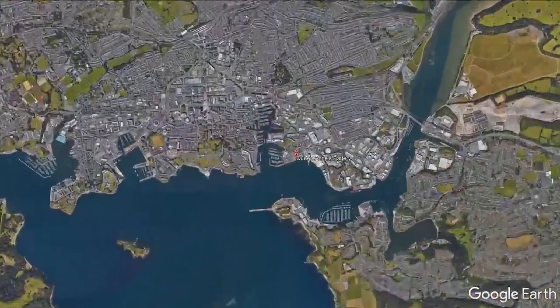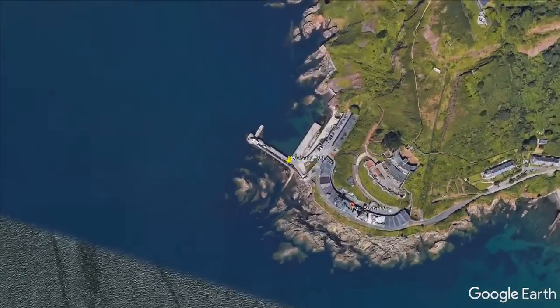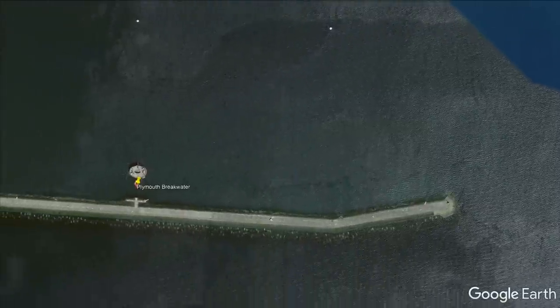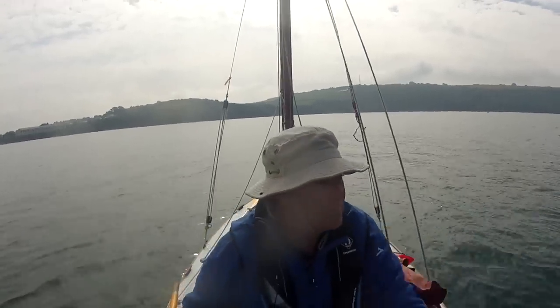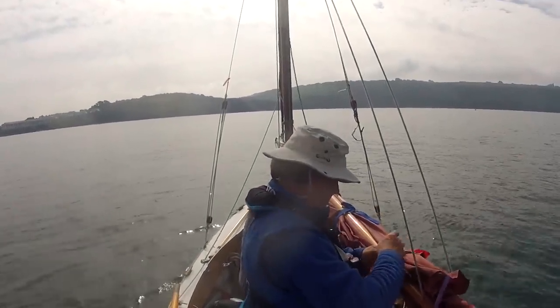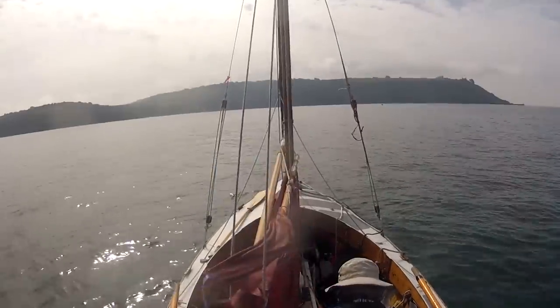Welcome to Plymouth Sound and here, Queen Anne's Battery Marina. With southerly winds and an outgoing tide, I'm off for a day sail around the eastern sound to Fort Bovisand and then on to the breakwater fort, possibly then across to Cawsand Bay. It's beautiful — I've got practically the sound to myself. There are some divers just off the breakwater, and there's a lovely old traditional boat just clearing the eastern breakwater.